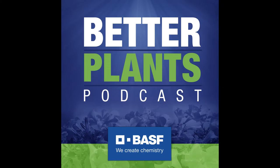Welcome to the Better Plants podcast by BASF. In this episode, we'll be talking with Dr. Emma Lookabaugh and Jen Browning about tips for managing poinsettias. I'm Larry Elward, custom content editor for Meister Media Worldwide, the publisher of Greenhouse Grower Magazine. I'm talking today with BASF's Dr. Emma Lookabaugh and Jen Browning.